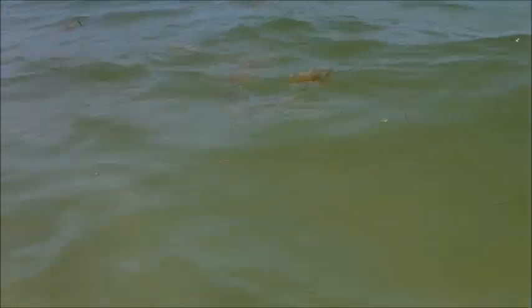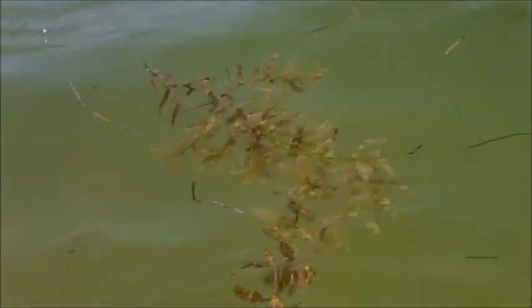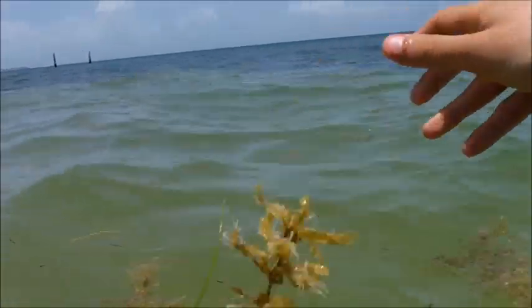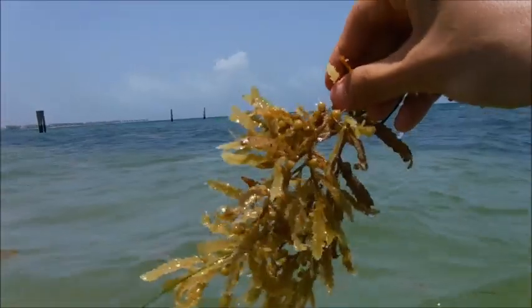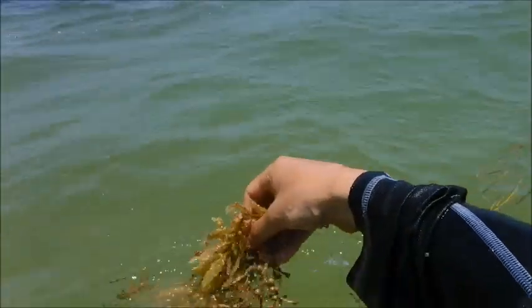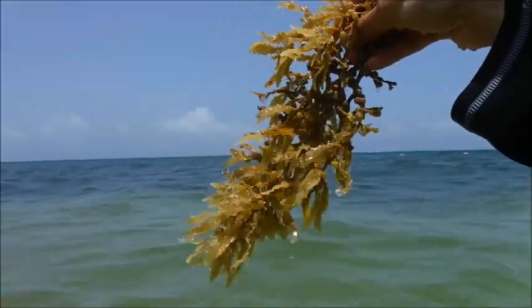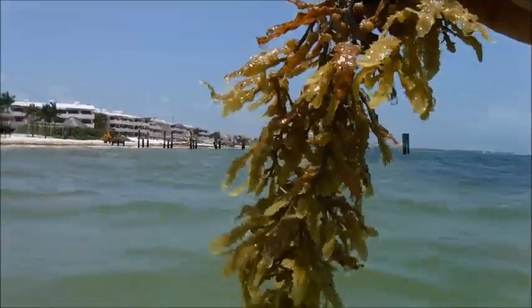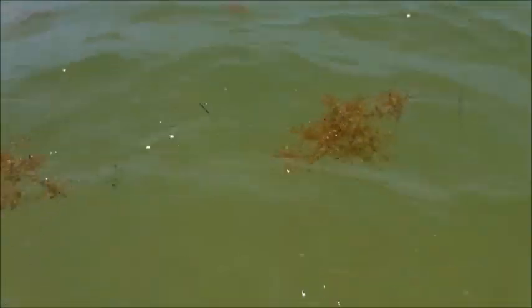In recent years, seeing a lot of seaweed on the beach has become more of a thing. I only saw it in Puerto Morelos because that's where we went in May 2018 and 2019. During the warmer months — maybe starting in April, May, or June depending on where you're going — you're likely to see seaweed. There are really a lot of threads on forums like TripAdvisor discussing this because in recent years this phenomenon has just been occurring.